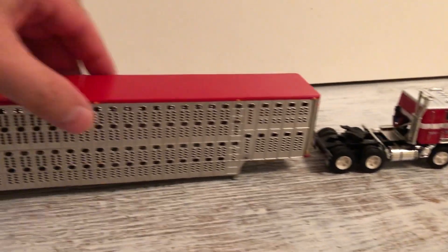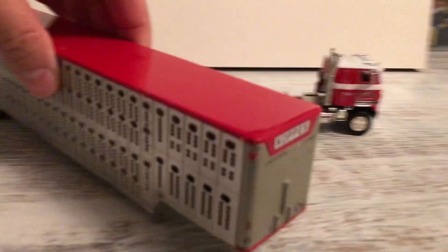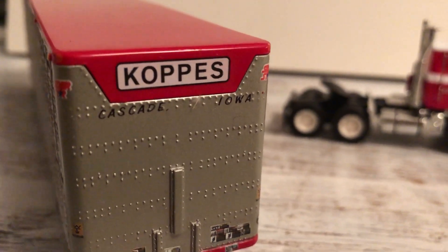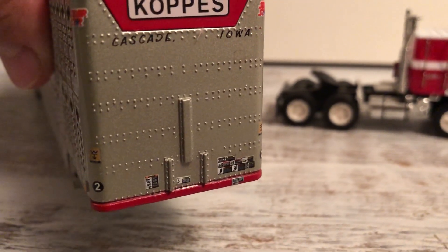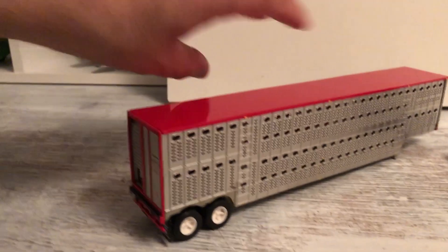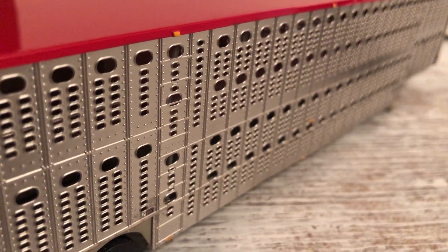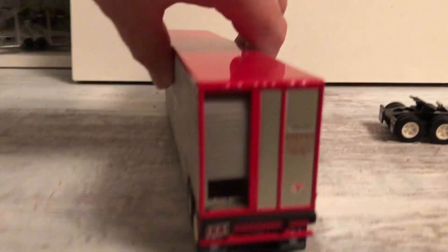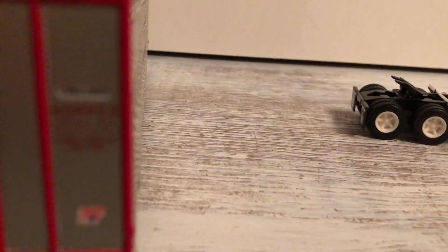The trailer itself has got good detail on the top - it's from Cascade, Iowa. There's lots of neat detail with the signs and placards on there, though they're tough to see. You can see all the little holes for the animals to breathe, and the rear door opens up.